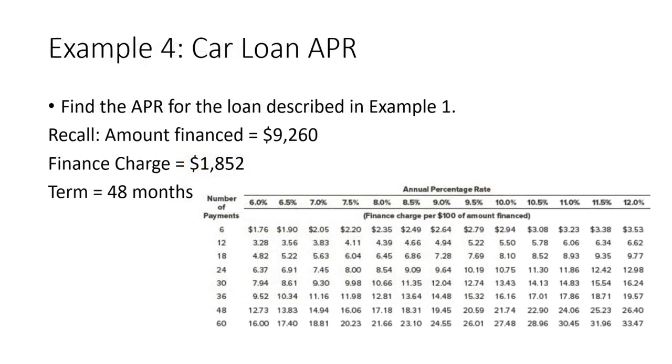Let's find the APR for the first loan: we financed $9,260 and the finance charge was $1,852. The finance charge per $100 is $1,852 divided by $9,260 times $100, which equals $20. Looking at the table in the column for 48 payments, we find the closest value is approximately $19.45, so the APR is around 9%. It's probably closer to 9.25%, but this table isn't that precise.